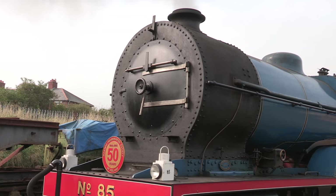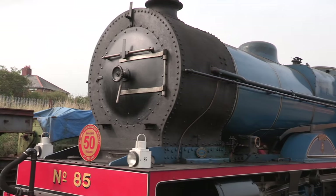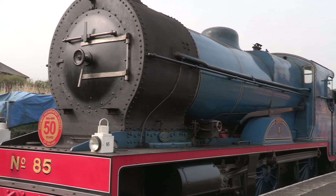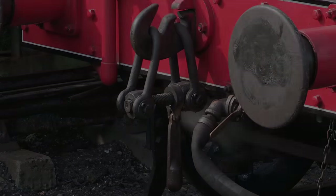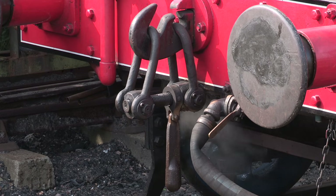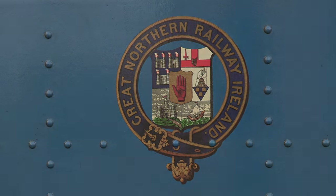Number 85 is one of the five V-class compound 4-4-0s built in 1932 for the Great Northern Railway of Ireland. They replaced the elder S-class 4-4-0s, which had started going wrong after modifications to their power output.